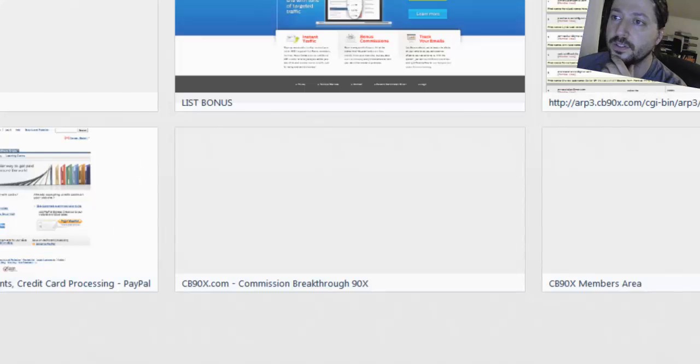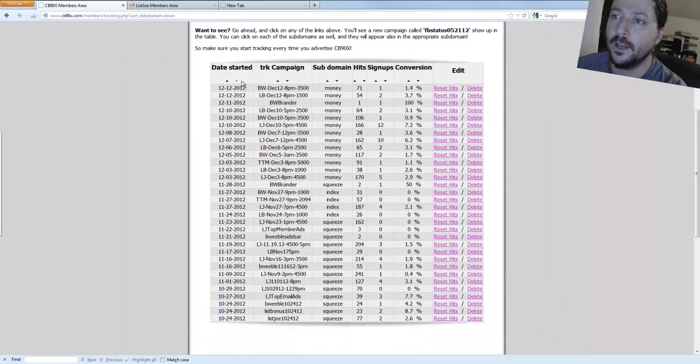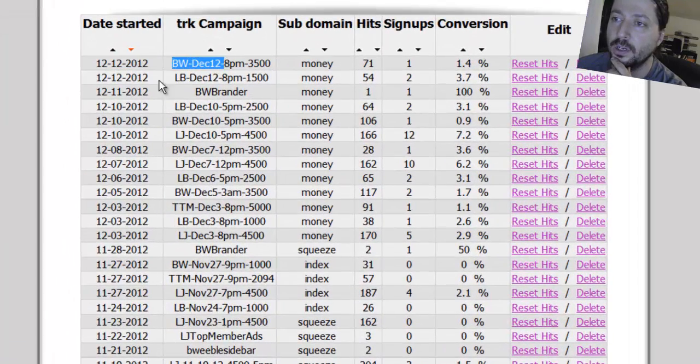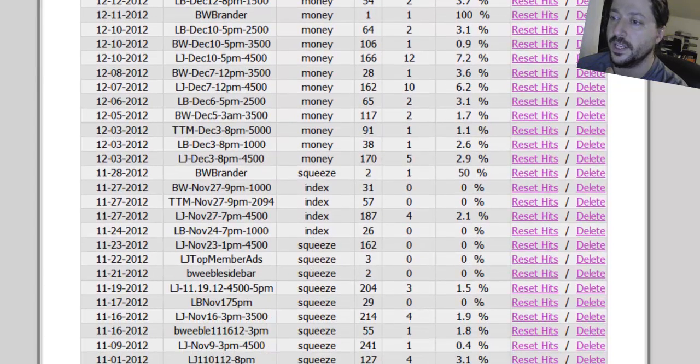What I'll do is organize by date started so you can see - on 12/12/2012 I sent an ad out to Bweeble, and on that same day I sent an ad out to LB which stands for List Bonus. Bweeble includes a brander where if you're advertising certain links you can use a special code and it creates a little Bweeble brand. Gotten one hit and one signup off that so far. As you can see I really track this stuff - this goes all the way back to October, tracking for months to make sure the ads are working.